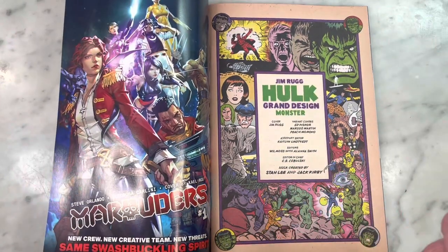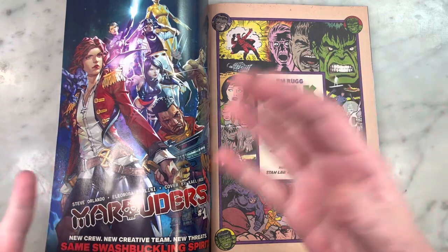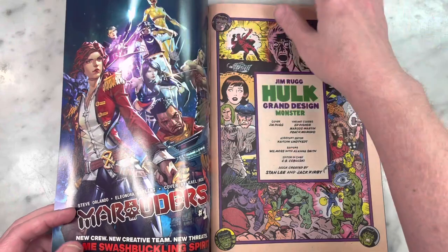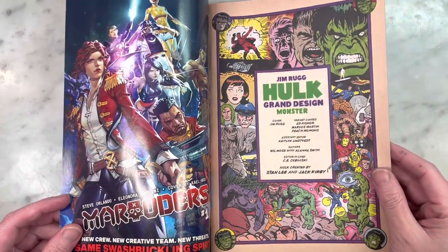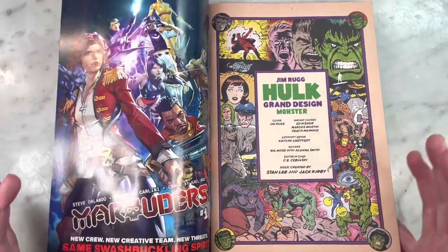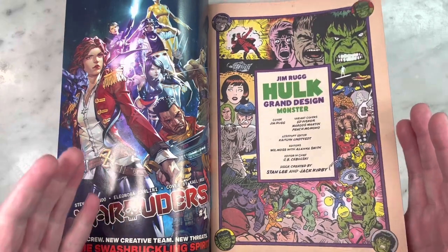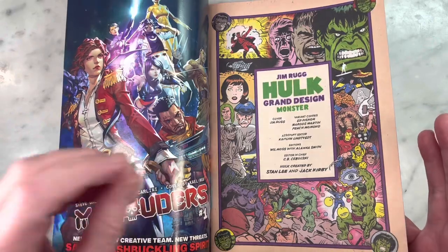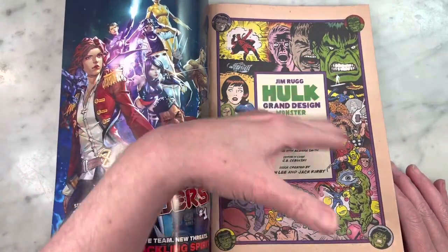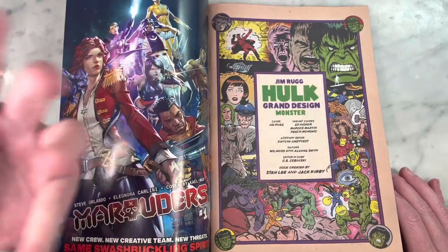Grand Design is basically a retelling of a certain history of a comic book character. Jim Rugg is doing from the beginning to the end of Peter David's 10-year run — very infamous, very amazing, with tons of great stuff and great artists. One of the strengths of the Grand Design format is giving a singular vision to the material. I feel like Ed Piskor just told the story straight in his own style with homages, whereas Jim Rugg tries to mimic not just the poses and imagery but the actual aesthetic of the artist — Kirby, Herb Trimpe, Marie Severin — you can definitely see it.